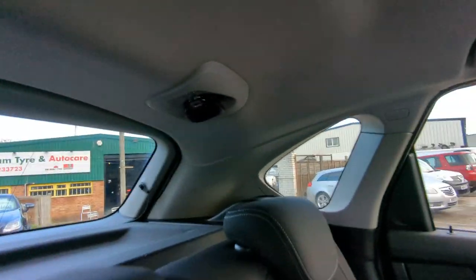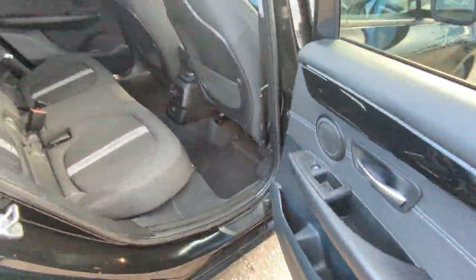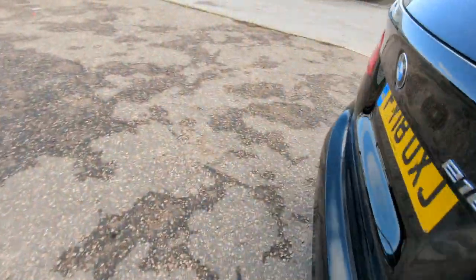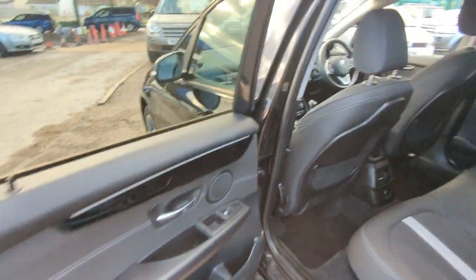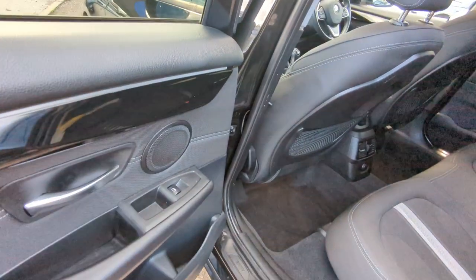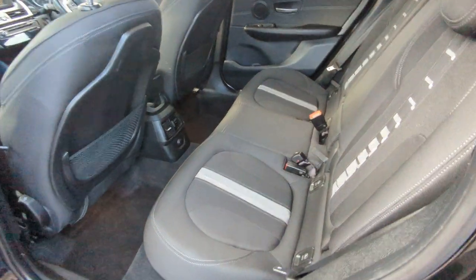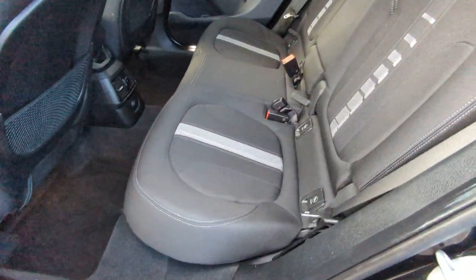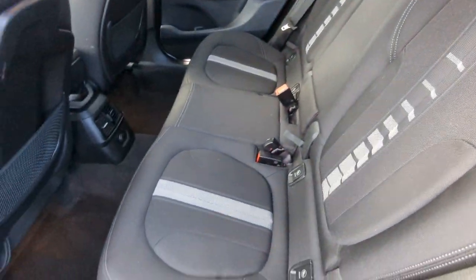Airbags up here. The middle belt comes down from the roof to create a proper three-point belt. Magazine holders in the back there, a 12-volt point, and separate air vents for the back as well. The other side is obviously much the same, with a piano black gloss finishing. Everything in nice order there.